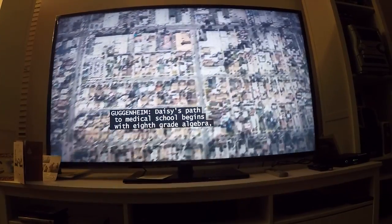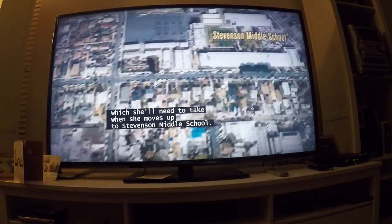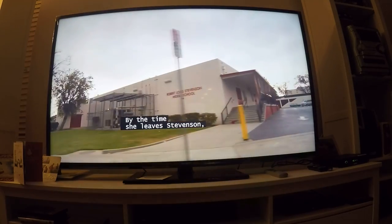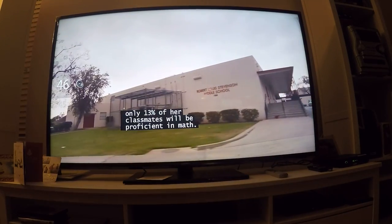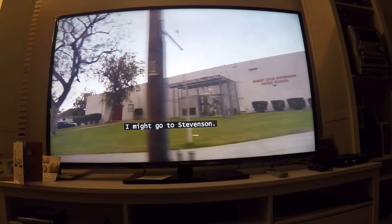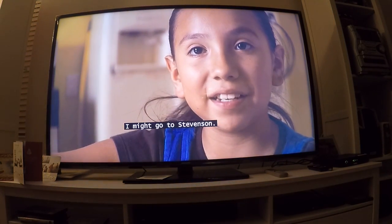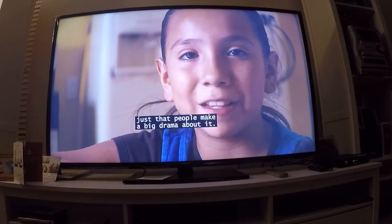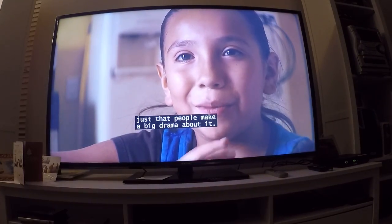Daisy's path to medical school begins with 8th grade algebra, which she'll need to take when she moves up to Stevenson Middle School. By the time she leaves Stevenson, only 13% of her classmates will be proficient in math. 'I might go to Stevenson. My sister goes there and she says it's really fun. Just that people make a big drama about it.'